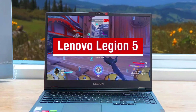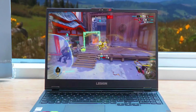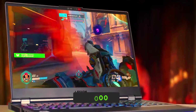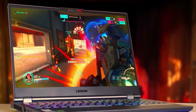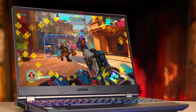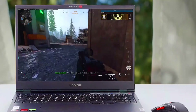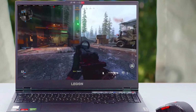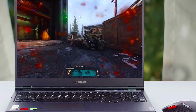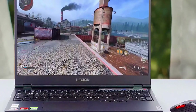Lenovo Legion 5. The Lenovo Legion 5 is a great gaming laptop with powerful hardware that can handle different video games. There are four configurations available, with the most expensive costing $2,000. It has processors and graphics cards that can cope with different games, giving it an edge compared to other laptops in the market. The four configurations allow users to choose their desired performance level. Despite a lower price, this model provides better cooling and more storage space than Lenovo's flagship model, the Y900.